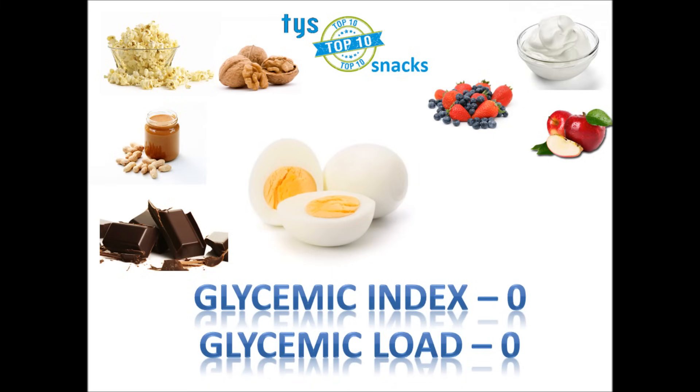Boiled eggs is number 8 on my list. Eggs are an amazing superfood, and boiled eggs are an amazing super snack. Boil up a dozen or half a dozen, put them in the fridge — they are awesome with just a little bit of sea salt as a snack. Eggs are a great source of riboflavin, vitamin B12, phosphorus, and protein and selenium. Even better, the GI and GL of eggs are both zero.